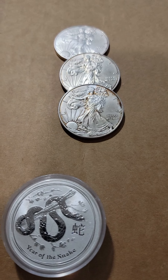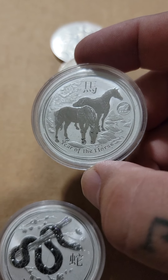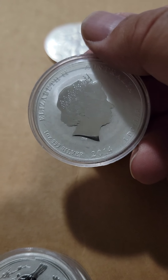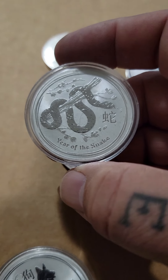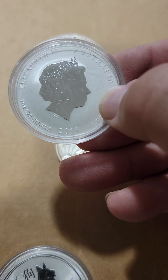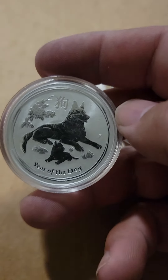They also had these with them — they're based on the zodiac years, all one dollar Australian coins. This one here is Year of the Horse, 2014. I flip it over — 2013 — that's Year of the Snake. And now we've got the Year of the Dog, 2018.